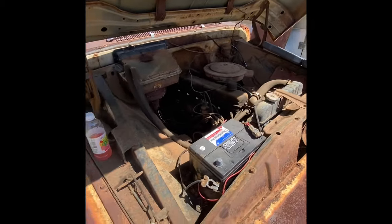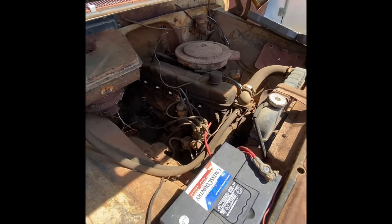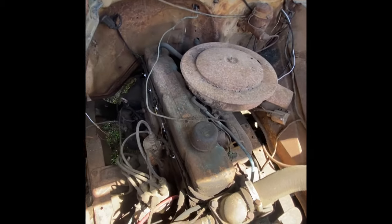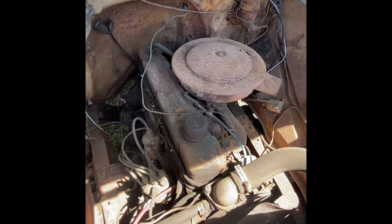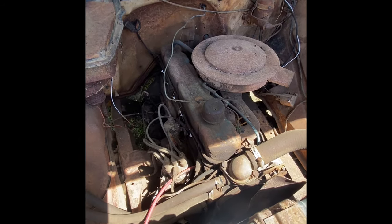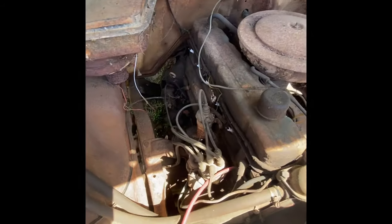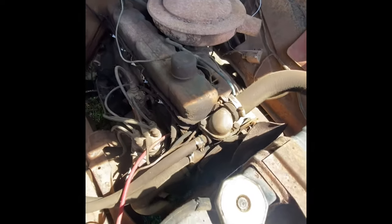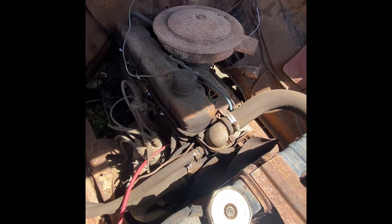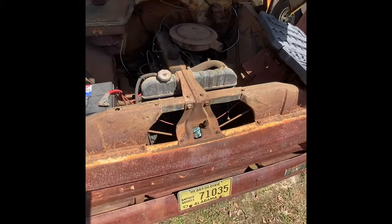We're gonna pull the plugs out of this thing, put some Marvel Mystery Oil in the cylinders and let it sit for a few days and just see what it might do. I know it's just an old six-cylinder, but it's the original — a 230 according to the owner's manual that's still in the truck. The truck actually still has the warranty book in it too. Anyway, I already pulled the plug wires off before I started filming.